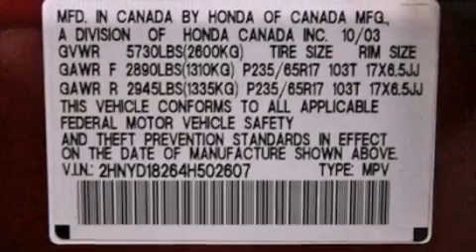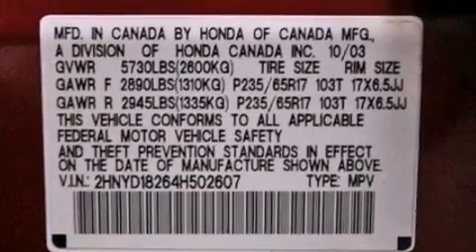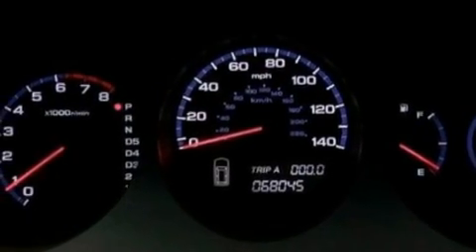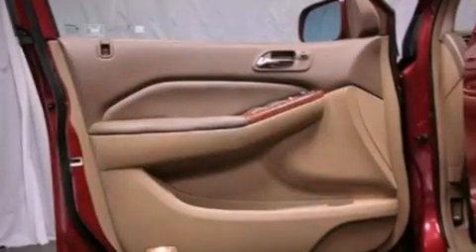The following features are also included: air conditioning with automatic climate control, cruise control, heated side view mirrors, a CD player, and leather seats.